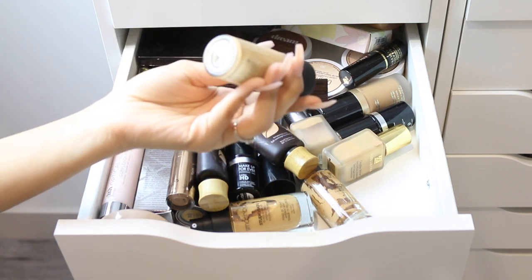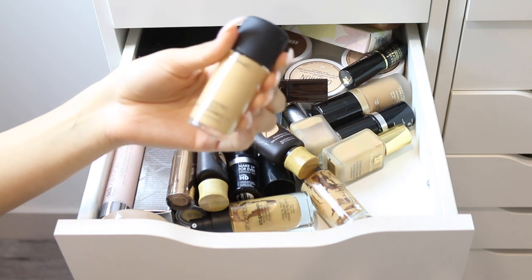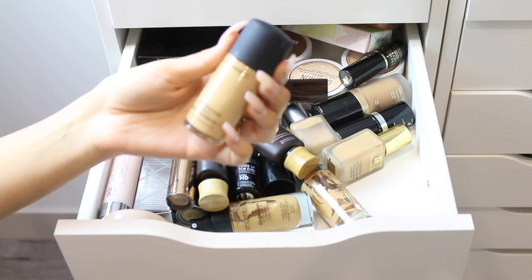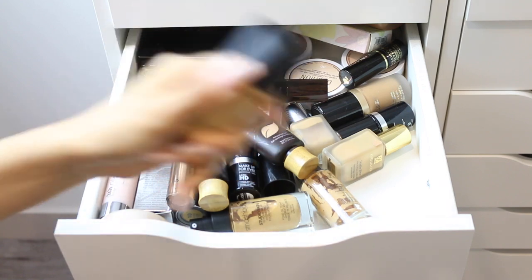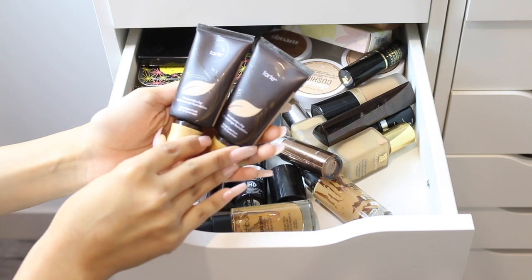I just took it out of the box — this is the MAC Studio Fix Fluid in NC30. I love how it looks. This was one of my favorite foundations and one of the first expensive foundations I ever purchased when I got into makeup. I'm going to keep it because I love this foundation.